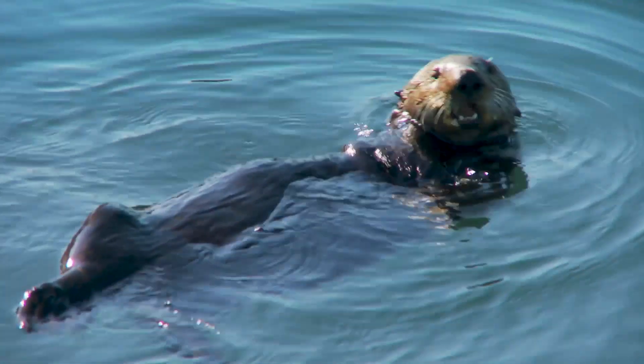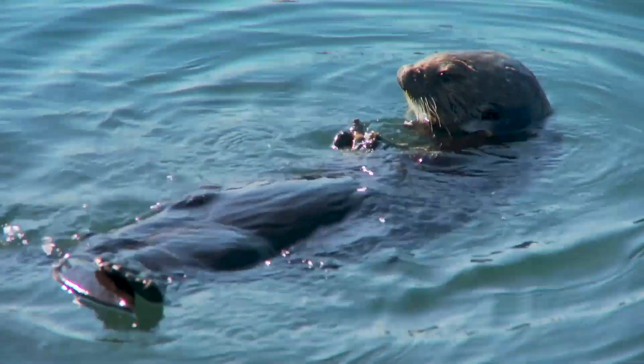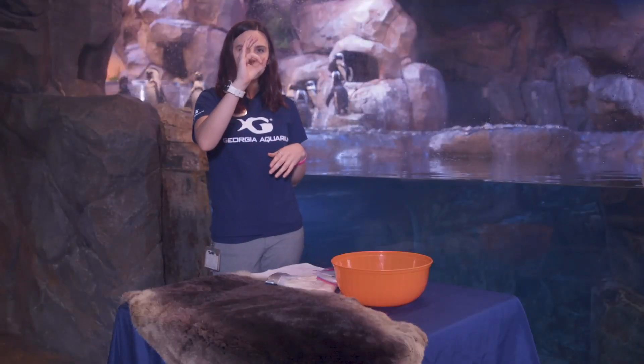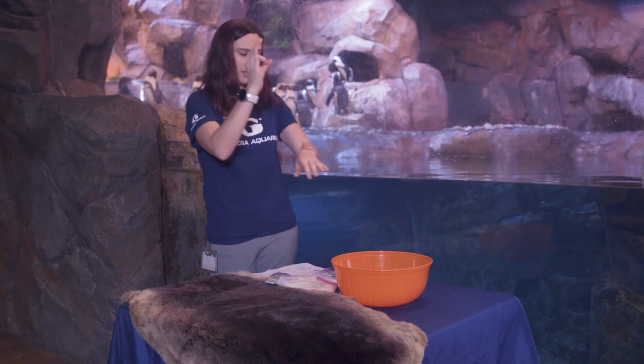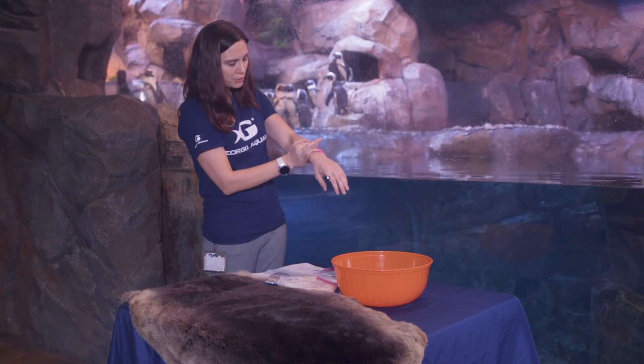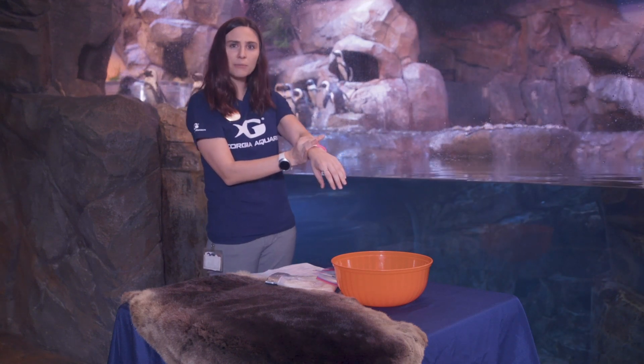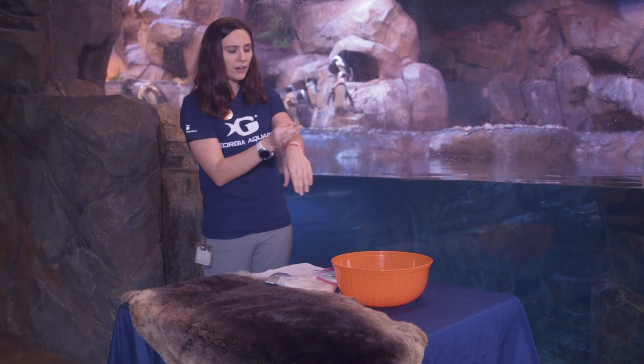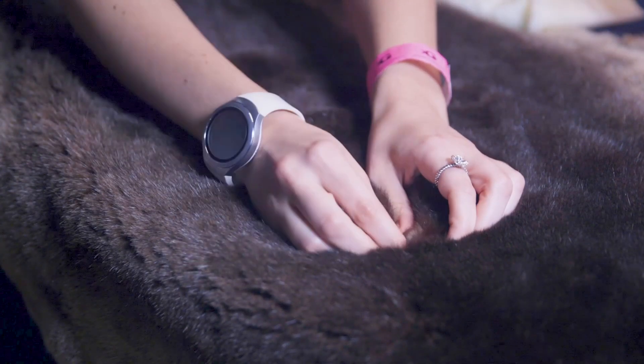One of those animals is actually sea otters. Sea otters have the densest fur of any marine mammal. I want you all to do this with me — show me a quarter-size with your finger and put it on your skin. Now, when you look at the hair on your skin there, how many hairs do you have? I'm getting about 10 to 15 in there.